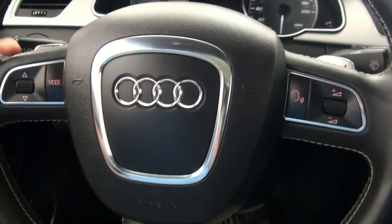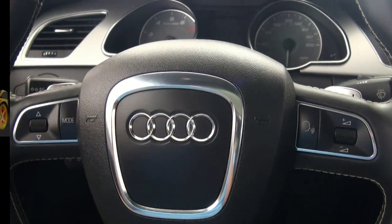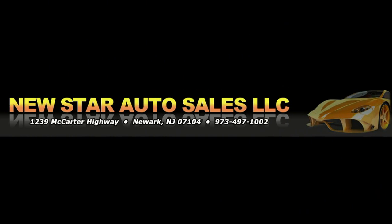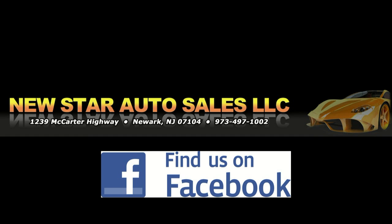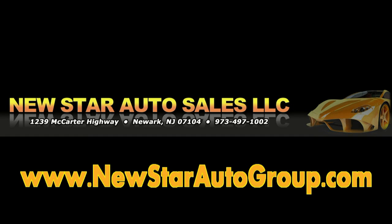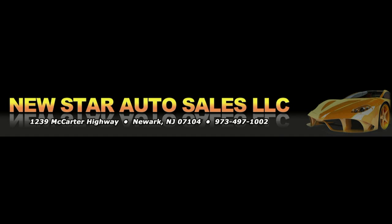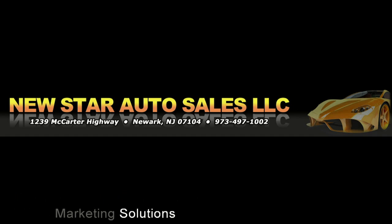If you need more information on this S5, call about financing and we'll get you approved and out on the street. Follow us on Facebook for the latest inventory or visit our website at newstarautogroup.com. Feel free to visit us in person at 1239 McCarter Highway, Newark, New Jersey. For more information on financing or warranties, give us a call at 973-497-1002.